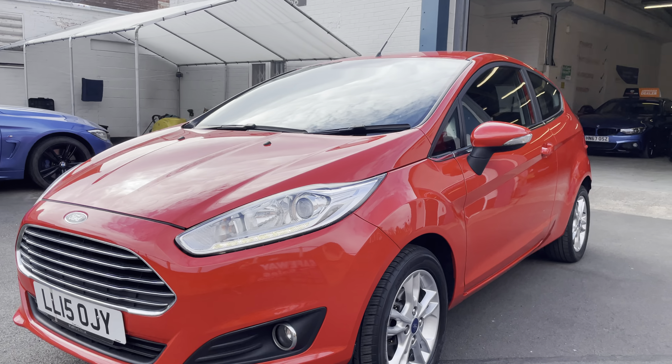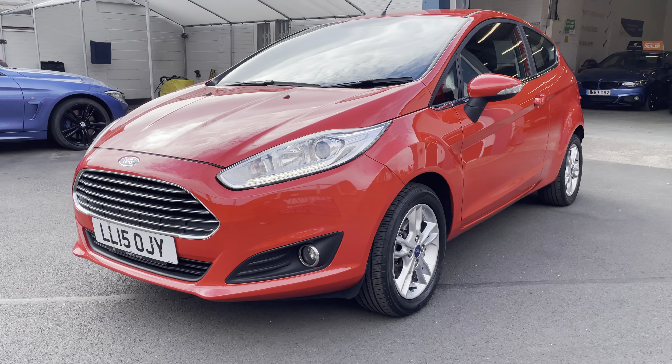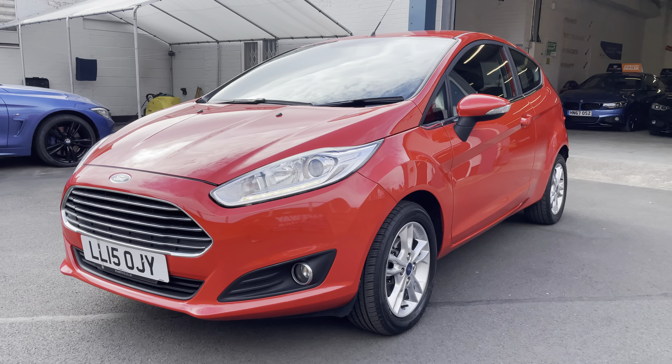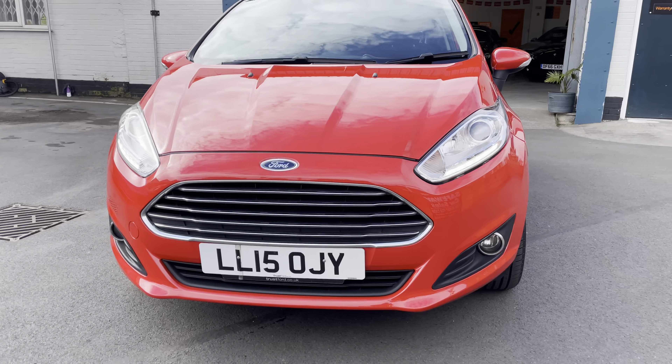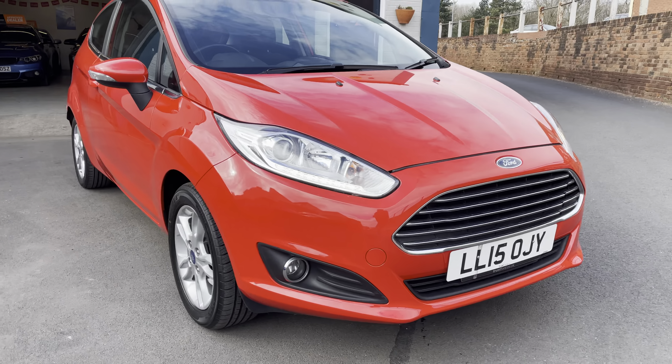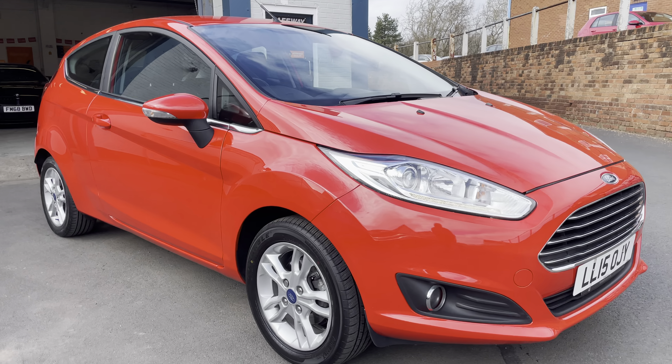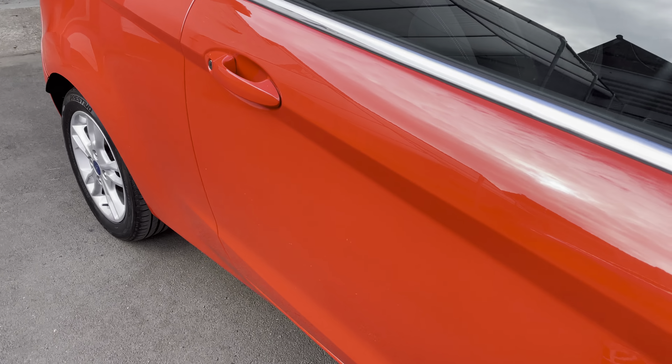As you can hear it running there. I believe this one's free tax as well — I'll check on that, but I know it will certainly be low if it's not free. Just purely because of the Cat S marker on it, it's going on at £4,990. That's a lot of car for £4,990. It is the Z-Tech model.